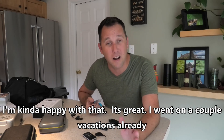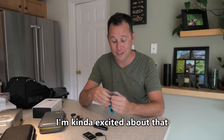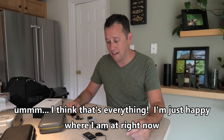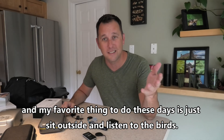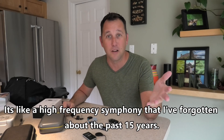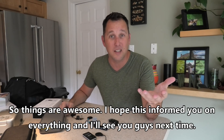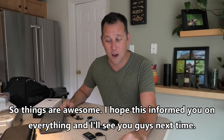I've already been on a couple of vacations and my socialization skills have come back to what they used to be from back in college. I think that's everything — I'm just happy where I am right now. My favorite thing to do these days is sit outside and listen to birds. It's like a high-frequency symphony that I'd forgotten about for the past 15 years. Things are awesome and I hope this informed you on everything. I'll see you guys next time.